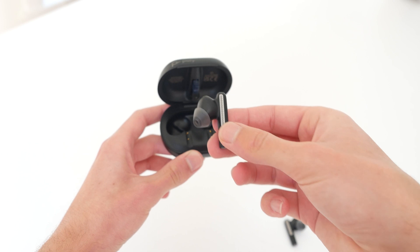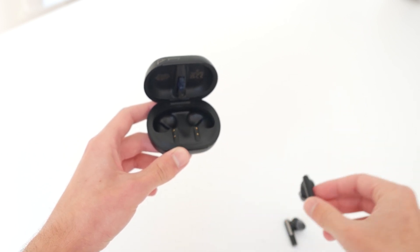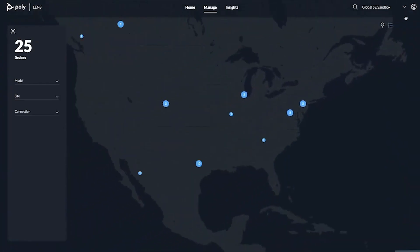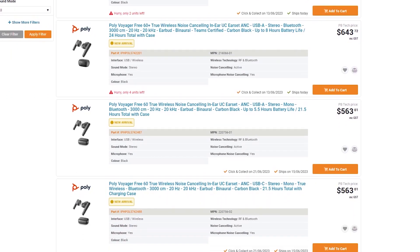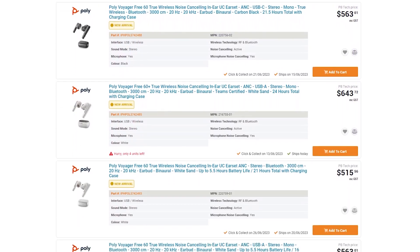Overall, these earbuds are very intuitive to use and provide a natural way of communicating with co-workers, friends, and family. Designed with the requirements of hybrid work in mind and working with the Poly Lens system, they would make for a fantastic option to replace an old fleet of office headsets. Check out our range on the Pivotek website or get in touch with us to organize an order for your office.